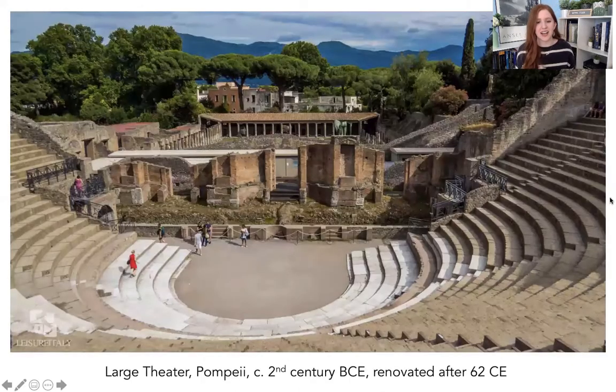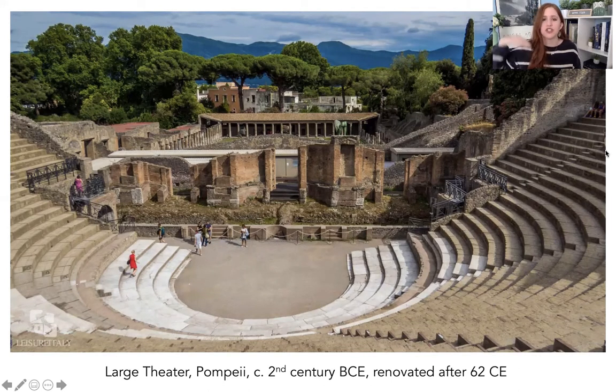The first is called the Large Theater because it is bigger than the other one. It dates from around the second century BC but was renovated after the earthquake in 62 CE, so we see a lot of first-century construction. We see the scaenae frons — that kind of backdrop and decoration for the stage — like we see in the Theater of Pompey. We see the cavea and orchestra area, and the seats in the very traditional Greek shape. The seats would have been separated by hierarchy: the wealthiest aristocrats sat closest to the stage at the bottom, people lower in society at the top — not too different from ticket prices today. This theater would have been mainly for plays.